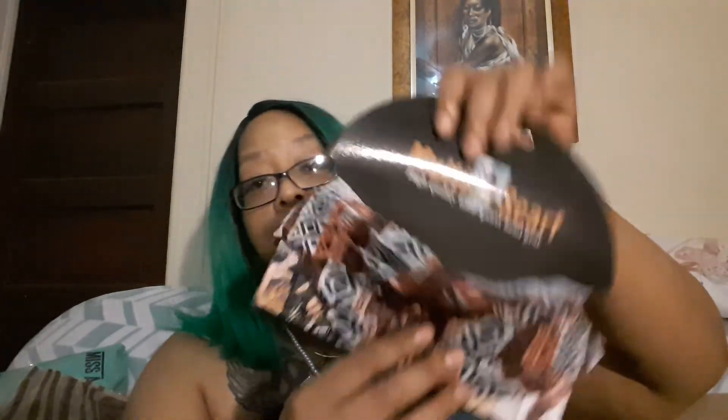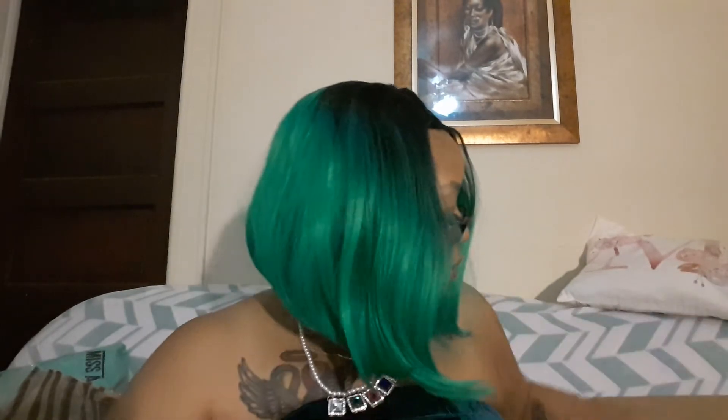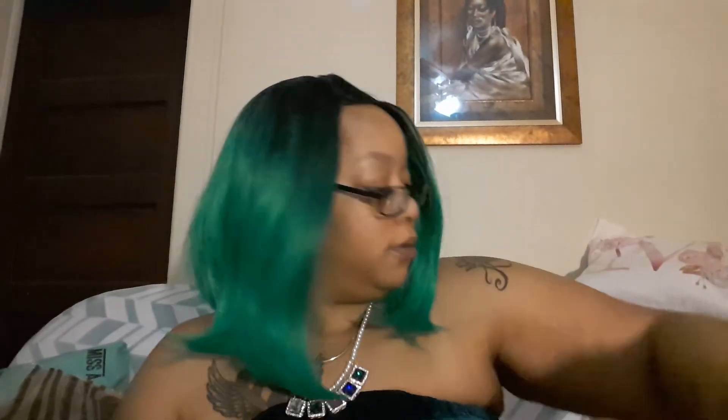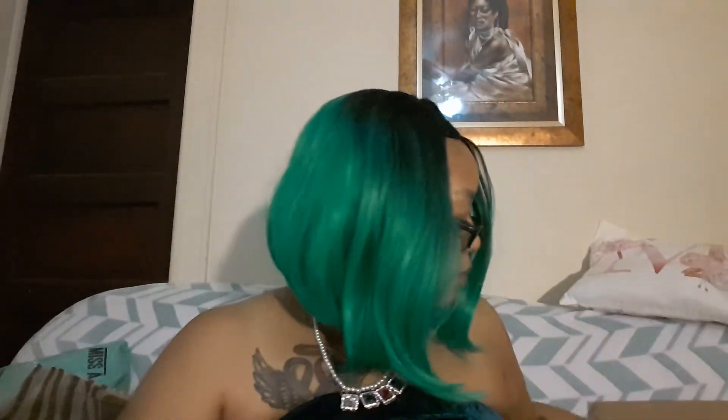And there are some more head wraps left in here. I got them in white, purple, gray, and yellow.